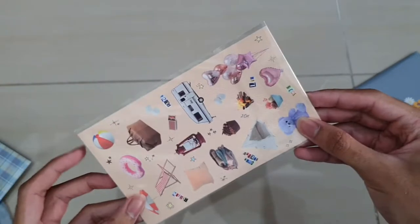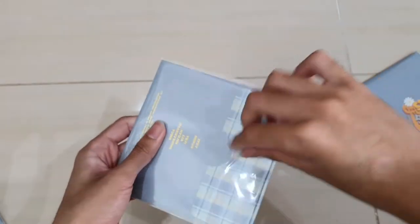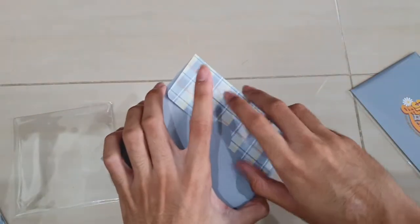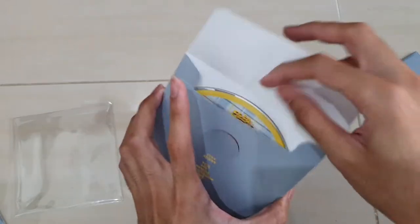So there's a CD, stickers, and postcards - that's all. Now we're going to open them up one by one. For the stickers, I'm guessing there's only two pieces here so I'm not going to open them up. You also get the CD here, and I will open the CD since I'm going to watch the behind-the-scenes anyway. The design looks pretty cool.